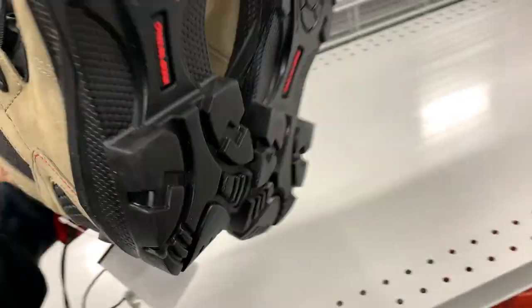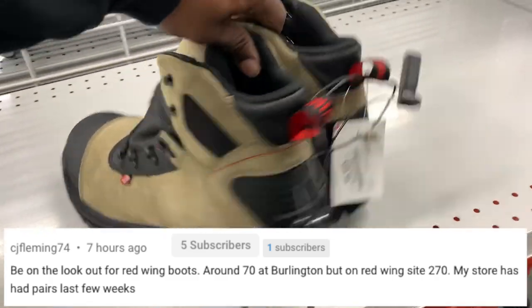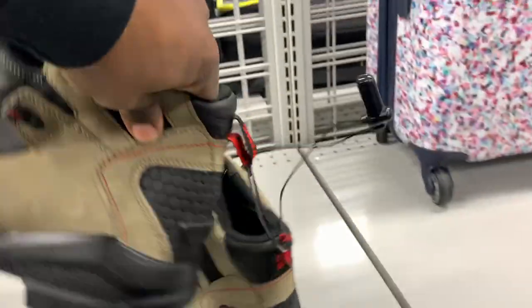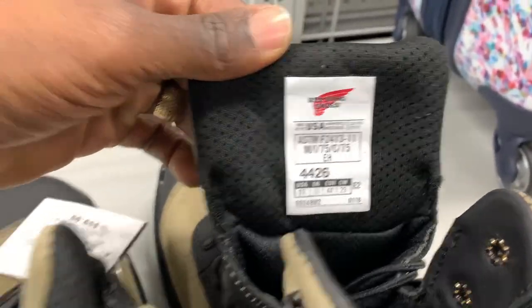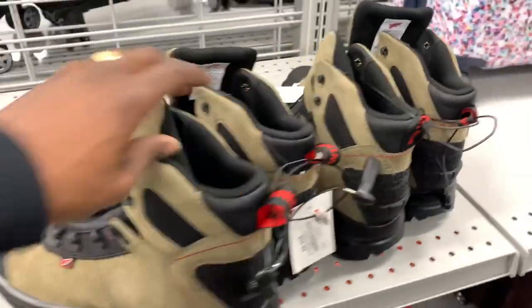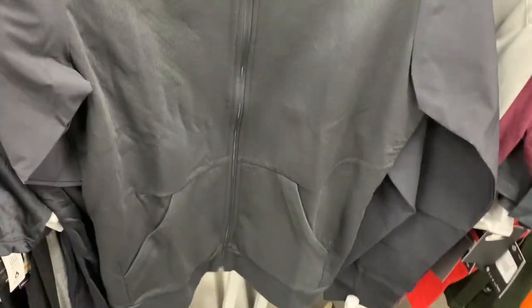Shoutout to the commenter — he actually let me know that Red Wing boots were at Burlington. I went to Burlington, saw some of these Red Wings, and definitely had to grab them. They had two pairs at this location so I got lucky with that. They might sit for a while because there are a ton listed, but it is what it is.